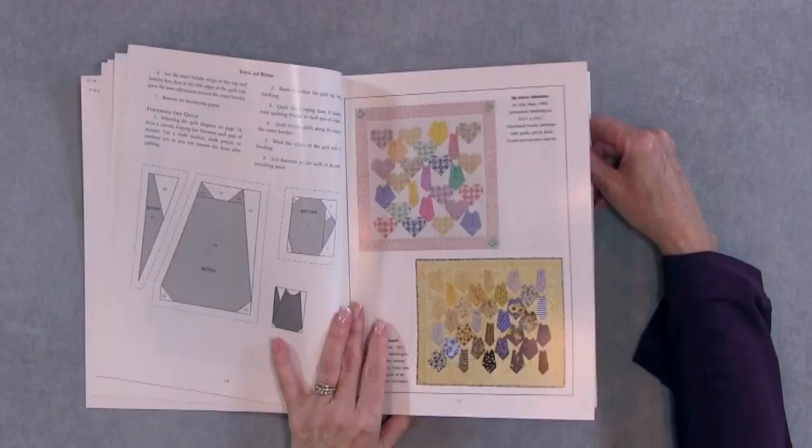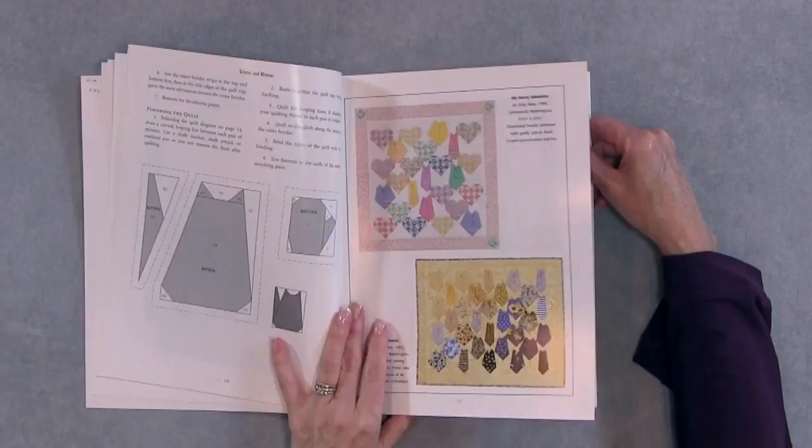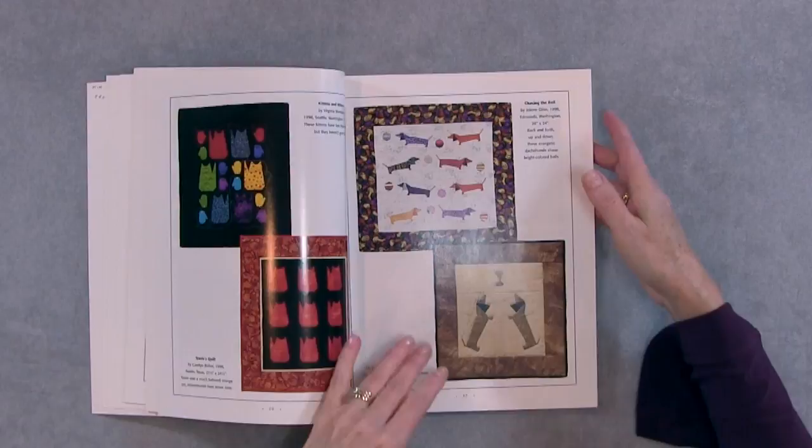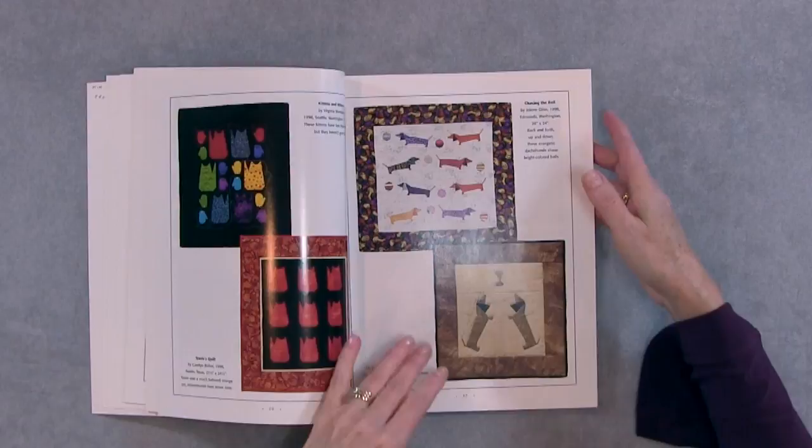It's really hard to pick out my favorite project or projects from this book because they're all adorable, and she shows you them in different colorways too. So that's always nice to see what other people have done with these. I could get lost just looking at it all over again. I really like the different patterns in this — I like cats, I like dogs, so that's a natural.